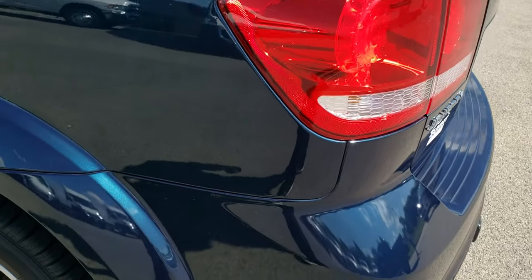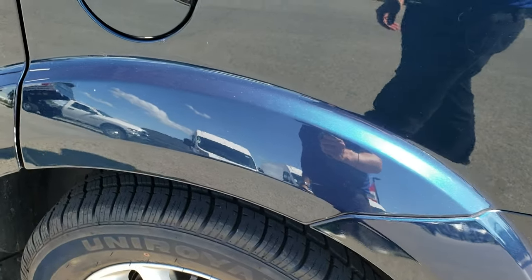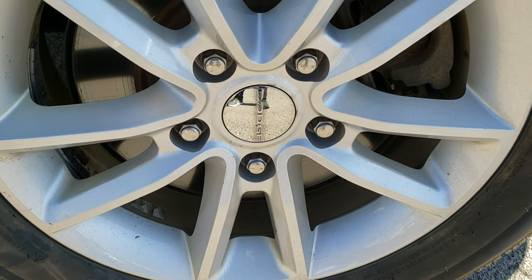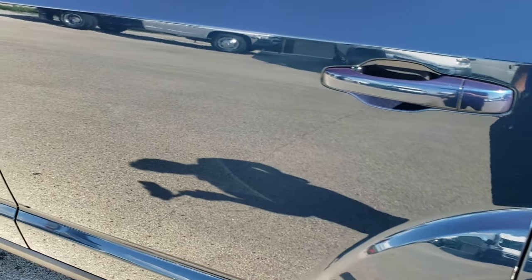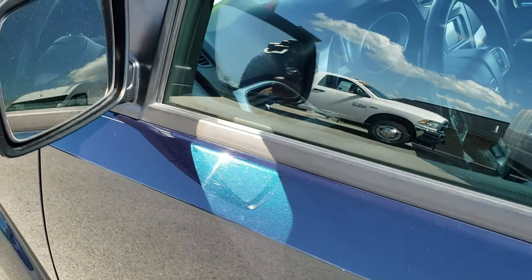Down this side of the vehicle, just as clean as the passenger side — no dents or dings on the rear quarter here. For full disclosure, this back rim is in nice condition and these back tires are brand new as well. Down the rest of this side of the vehicle, very, very clean — didn't see any dents or dings. And it does have power heated mirrors.